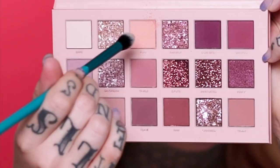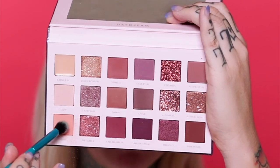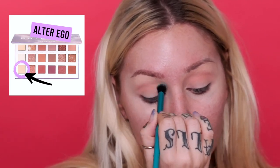Starting with a transition shade — from the Huda Beauty palette I'm grabbing 'Play' and from the Alter Ego palette I'm grabbing 'Bubbly,' which is a very similar shade. Wow, there's a lot of kickback on Play — when I dip into this it's going everywhere. I'm trying to pick shades that are super similar in both palettes, which is actually pretty easy. It takes a little while to build up, but now going into Bubbly — there's quite a bit of kickback on this one too, though not quite as bad as the Huda Beauty one.